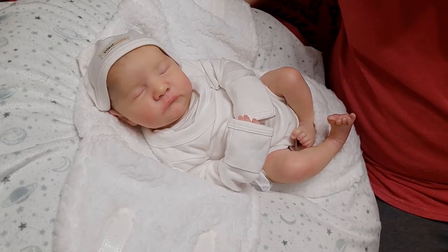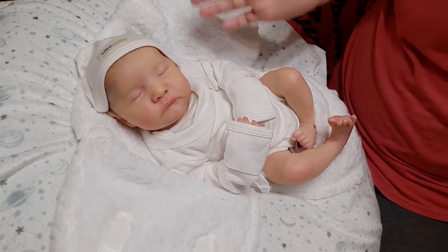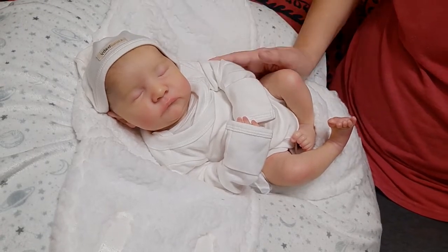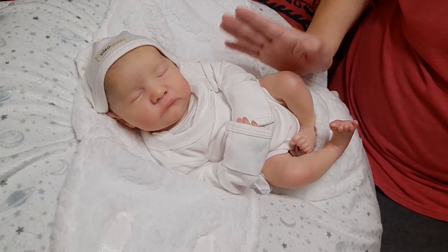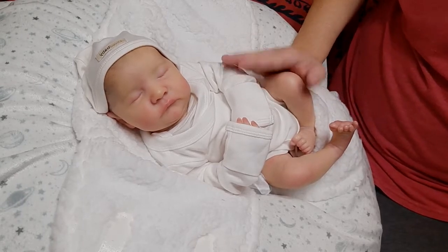Hi everyone, Chasity here. Welcome back to my channel. So I am here with my newest baby, Benson, and he is the Levi Sculpt by Bonnie Brown and he was painted by Yvonne Nader of HBN Art Dolls.